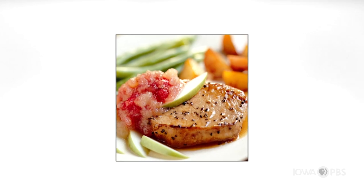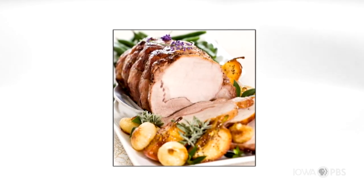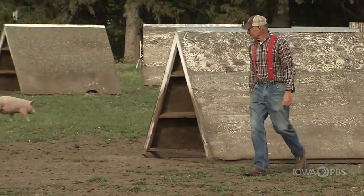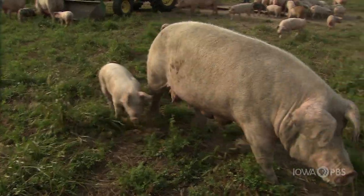Chefs across the state and across the nation plate up Iowa pork dishes in their restaurants. And this farmer doesn't just produce pork — he enjoys it too. I love bacon for breakfast, I love sausage. I'm a big fan of ham — I eat a lot of ham. We eat pork chops, always great. And we do a lot of pork roasts, so we eat just about the whole pig. I love pork.